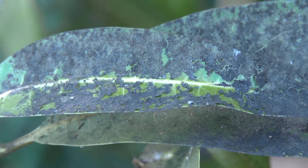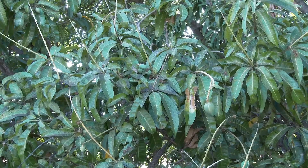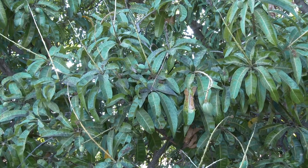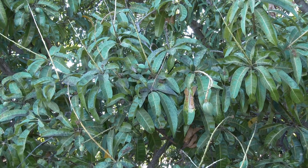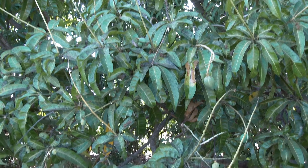When left untreated, which is often the case in home gardens or abandoned orchards, numbers of leafhoppers build up rapidly to the extent where leaves and flowers are damaged and there is no fruit production.